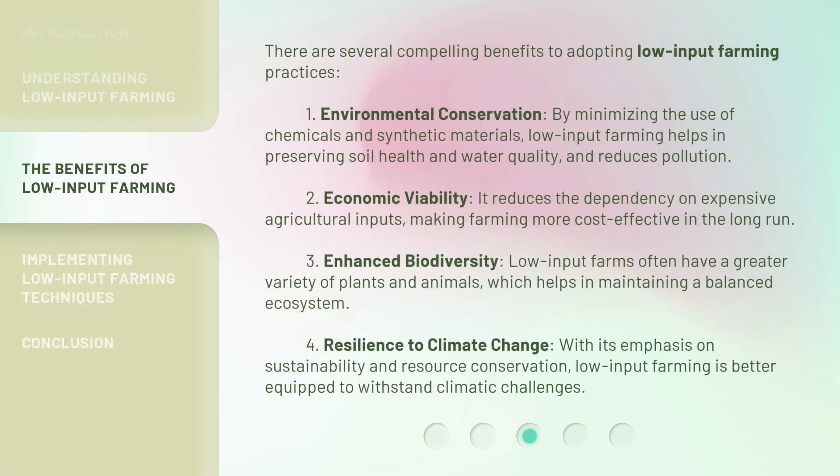There are several compelling benefits to adopting low input farming practices. First, Environmental Conservation: by minimizing the use of chemicals and synthetic materials, low input farming helps in preserving soil health and water quality, and reduces pollution. Second, Economic Viability: it reduces the dependency on expensive agricultural inputs, making farming more cost-effective in the long run.